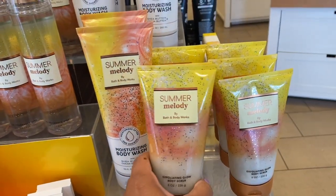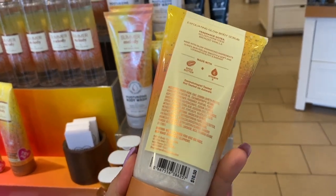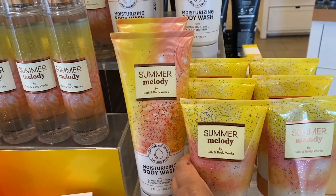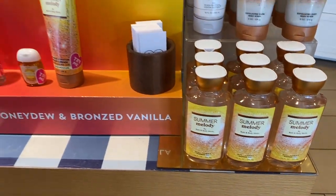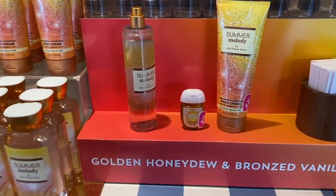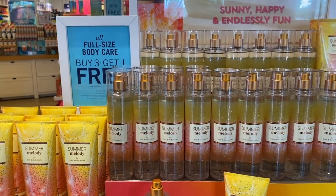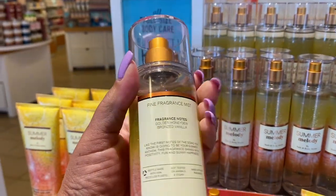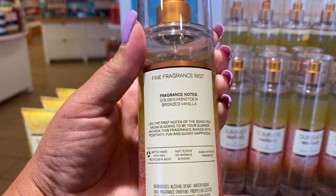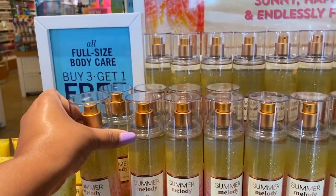Moving to the front — I want this exfoliating glow body scrub; I think I'm going to pick that up with a reward. I have a couple of rewards and I want to see what I want to get with them. Over here, I noticed the Pineapple Mango pocket bac seems out of place — I think it should be the Summer Melody. I did mention it to my manager but I'm not sure if they'll change it.